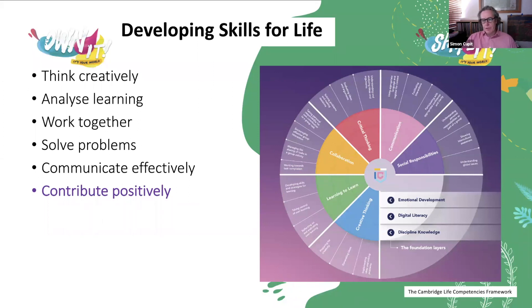The three foundation layers are emotional development, digital literacy — which is probably even more important at the moment as we're all working and giving classes online — and discipline knowledge. Students will be increasing their knowledge about whatever topic they are discussing or learning in class, in whatever subject, but in English language too.